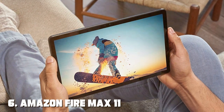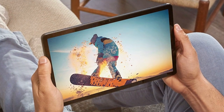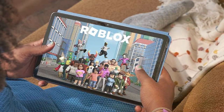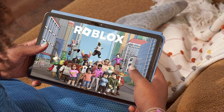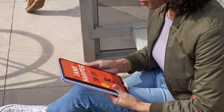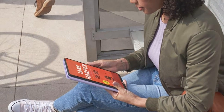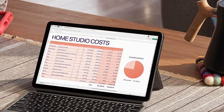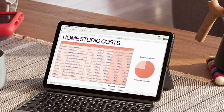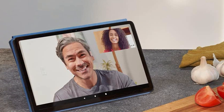Number six: Amazon Fire Max 11, 64 gigabytes, Streaming and Gaming Tablet, Gray. Enter the Amazon Fire Max 11 — 64 gigabytes, the perfect blend of entertainment and performance. This sleek and stylish tablet is designed to deliver an immersive gaming and streaming experience like never before. At the heart of the Fire Max 11 is its powerful processor and 64 gigabytes of storage, ensuring smooth performance and ample space for all your favorite games, apps, and media. Whether you're conquering virtual worlds or binge-watching your favorite shows, the Fire Max 11 keeps up with your demands.